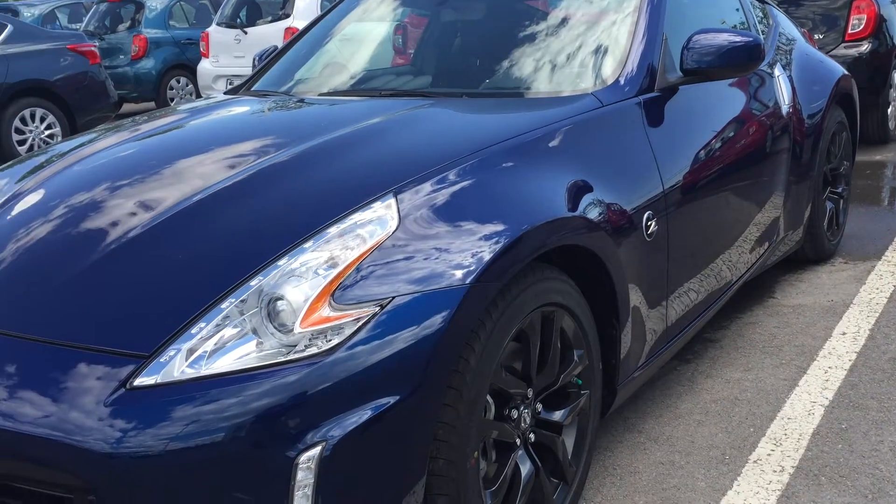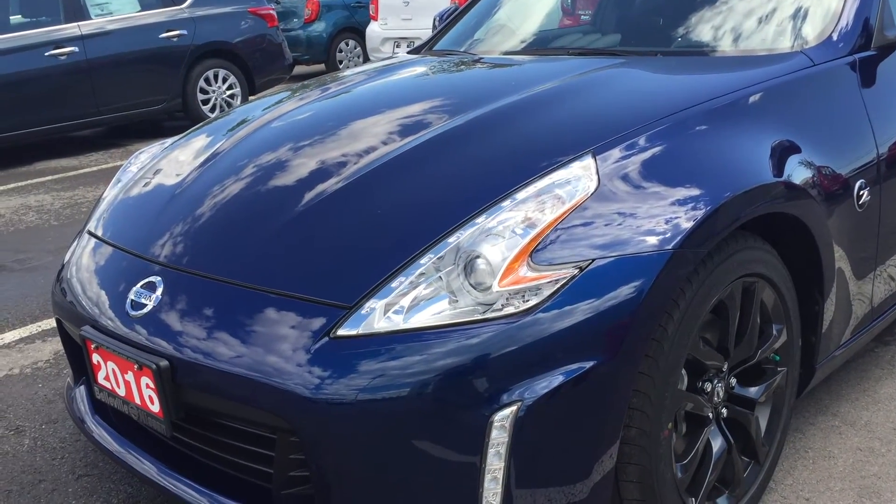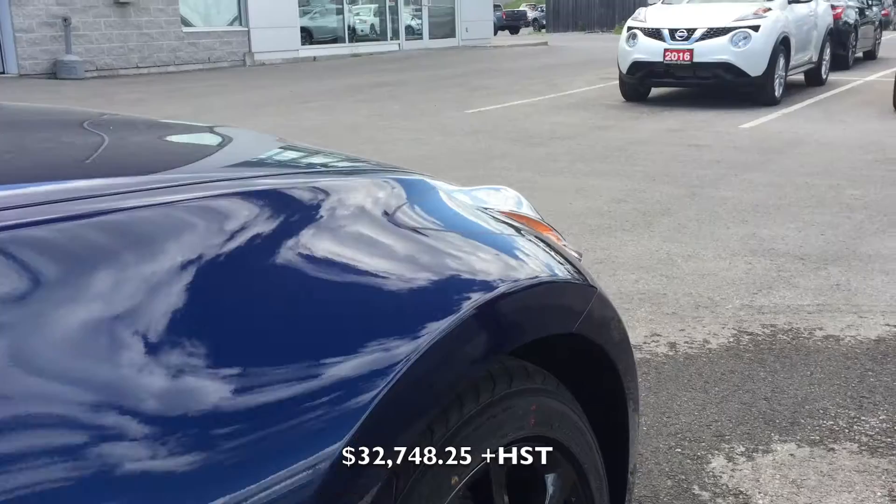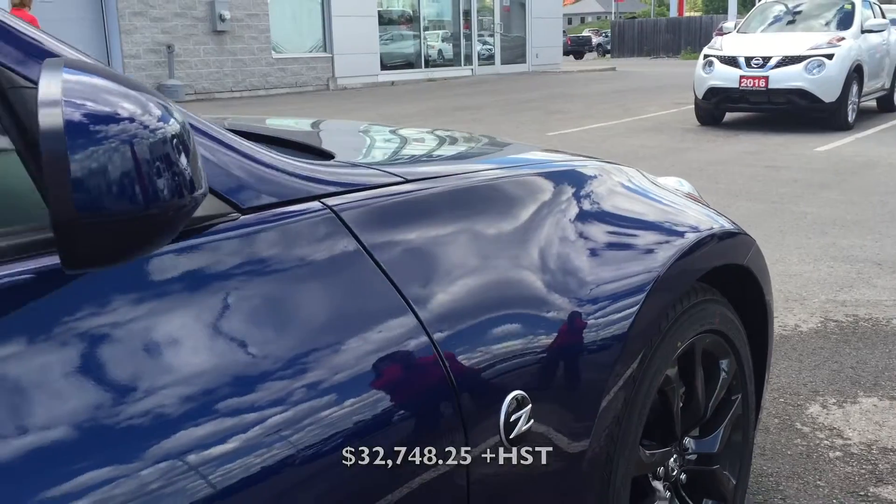24-valve dual overhead cam, which is absolutely fantastic. For $29,998 to get that much horsepower behind the wheel, you are rocking guys.